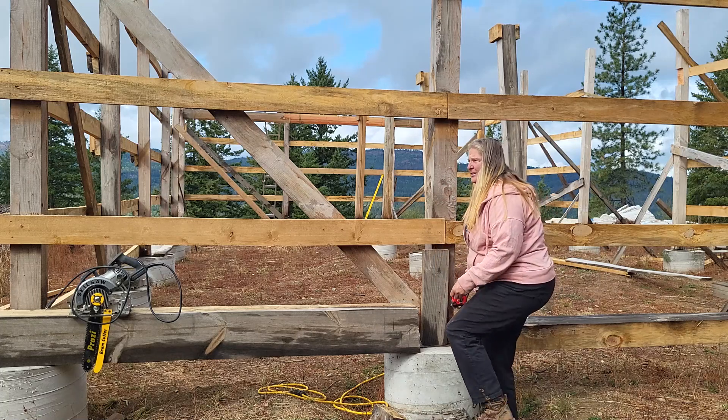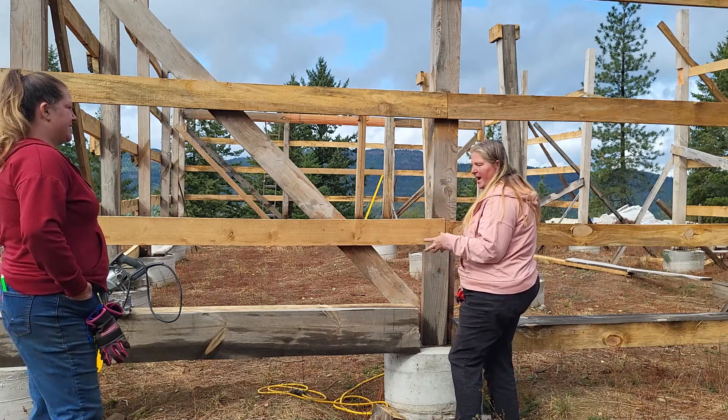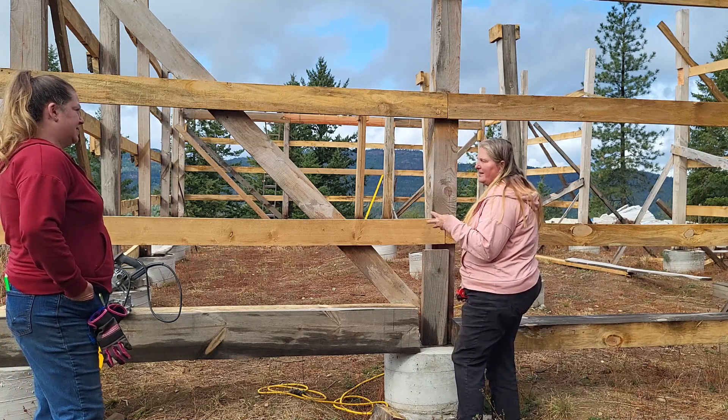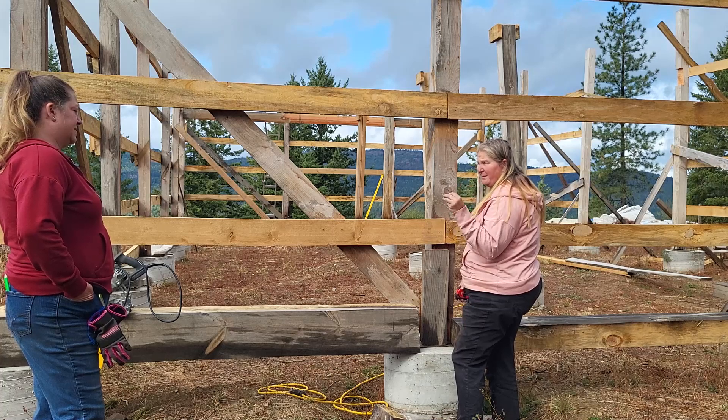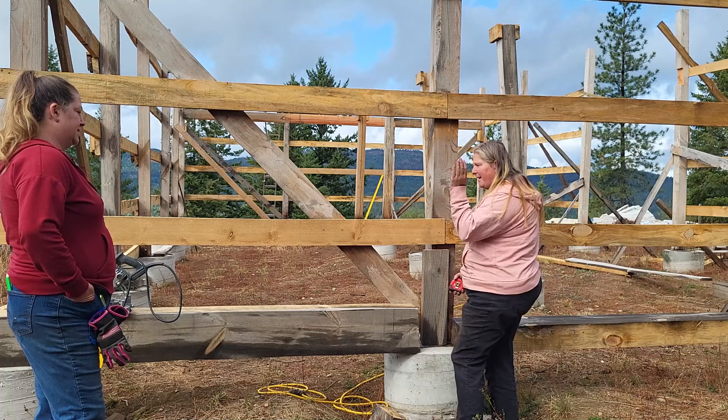I need my little milking chair so I could sit here and stare at it because my brain is not computing this. It seems like it should be very simple, but my brain's just slamming that door on me.